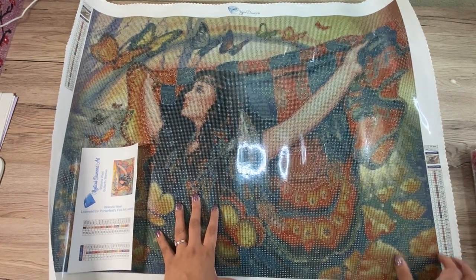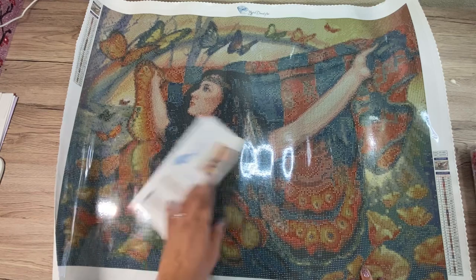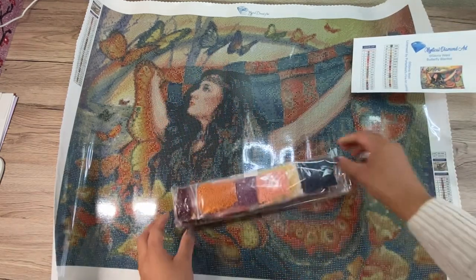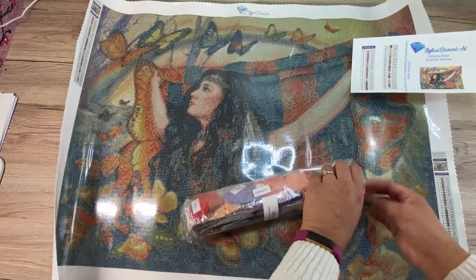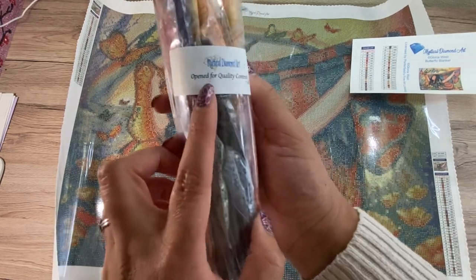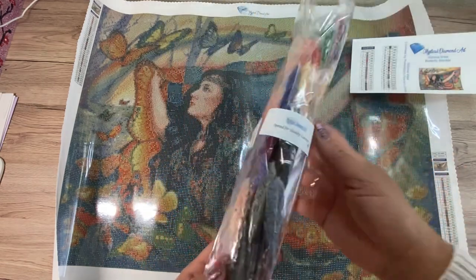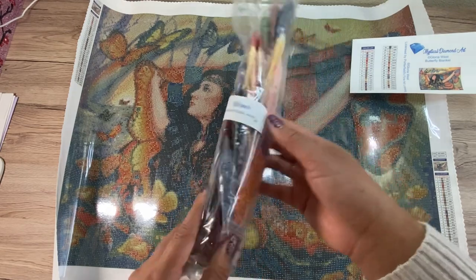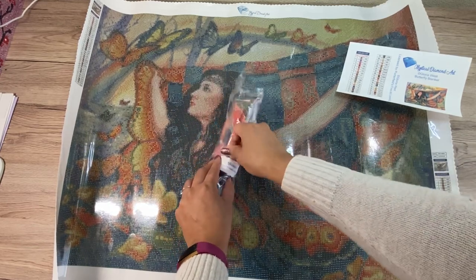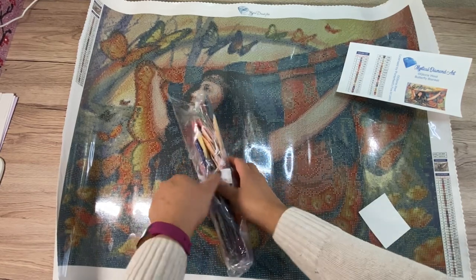I think this is going to be amazing. I love the rainbow, the pretty butterflies, her face, her hair, her dress feather things. "Opened for quality control" — and Amy's initials. I like that. If she's going to take the time to do that, I appreciate that.